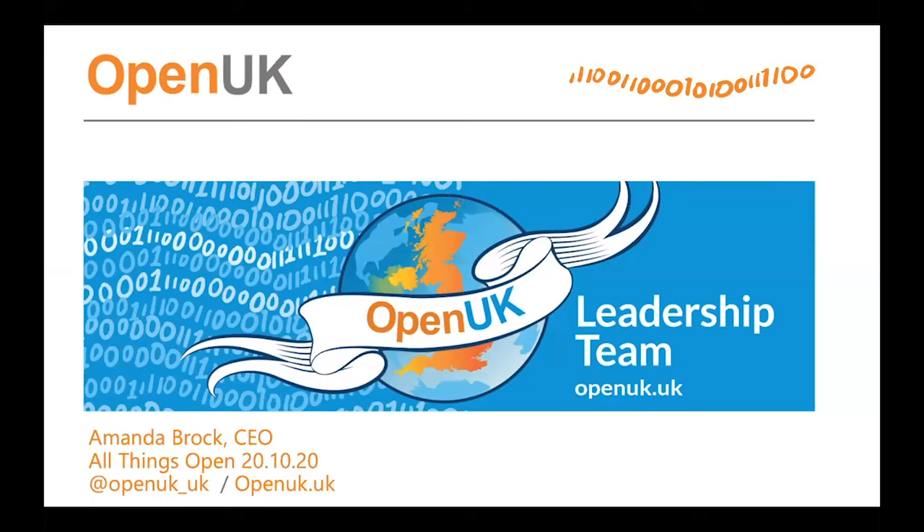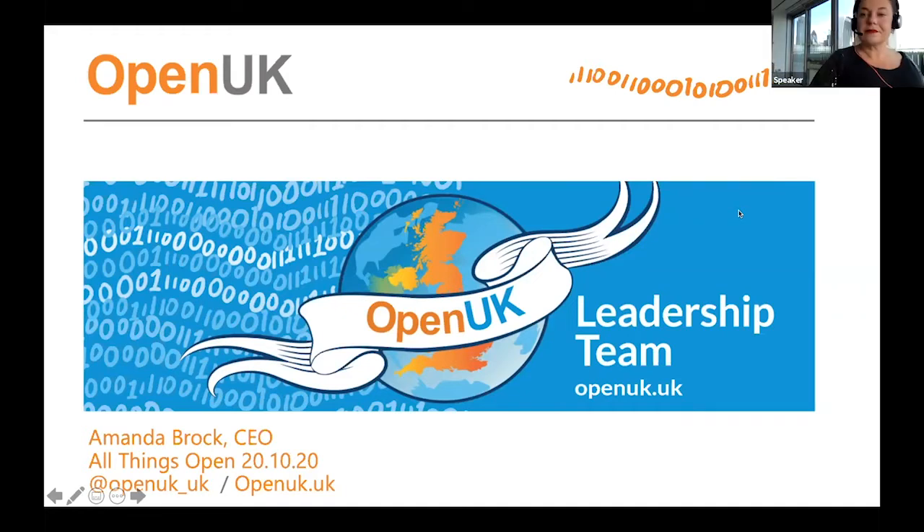Good morning everyone. My name is Jennifer, I'm with All Things Open. Thank you very much for joining us today. The title of our talk is Open UK, the UK's Open Technology Gateway, and our speaker today is Amanda Brock with Open UK. You can post questions or comments to Amanda using the chat stream, the Q&A, or raise your hand.